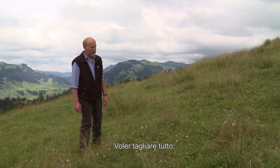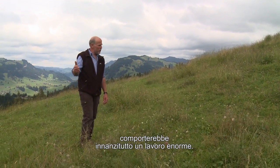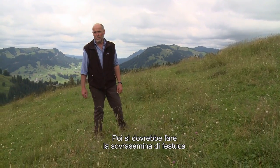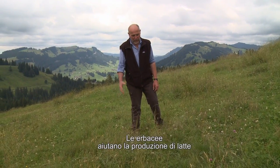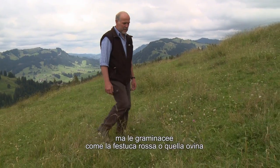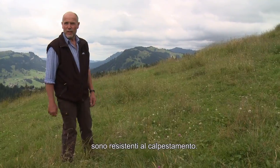Wenn wir das alle mulchen würden, müssten wir mehr Arbeit machen und wahrscheinlich auch sauberes Saatgut nachsäen. Denn wir hätten keine Schmählen mehr. Und die Schmählen sind das, was den Boden zusammenhält. Die Kräuter darin sind gut für das Melken. Aber die Schmählen – sei es Rot-, Schaf- oder Schwingel – das ist trittfest.